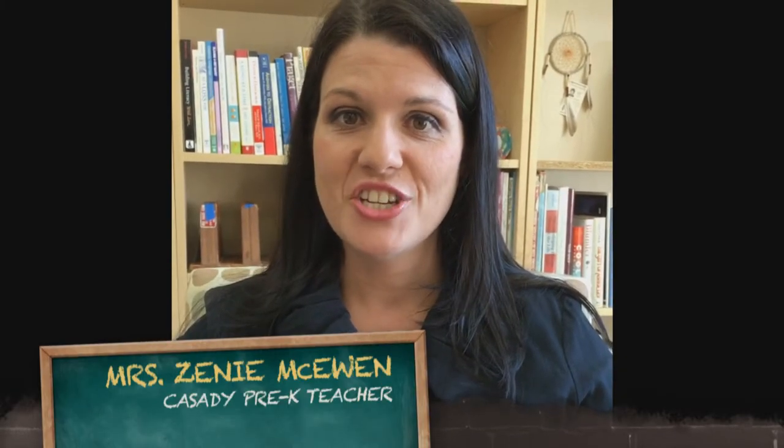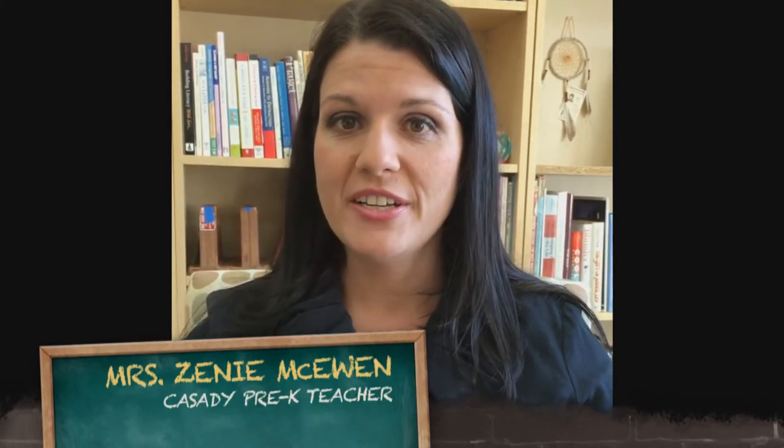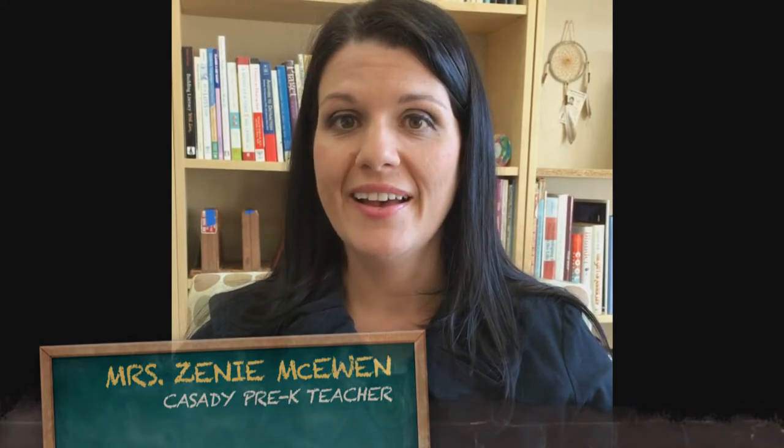Hi, I'm Zeni McEwen. I teach in the green area in the primary division. It's a language pre-k area and I'm very thankful for the faculty studies program.